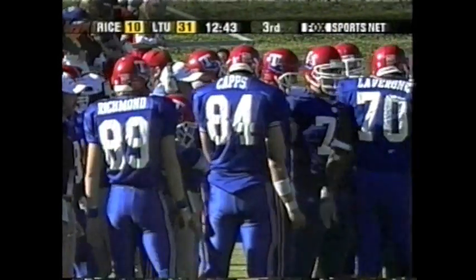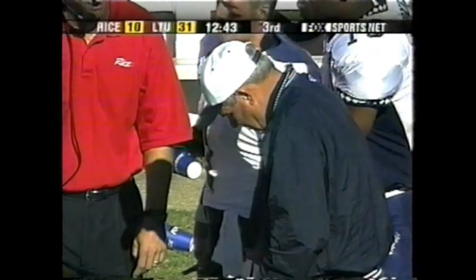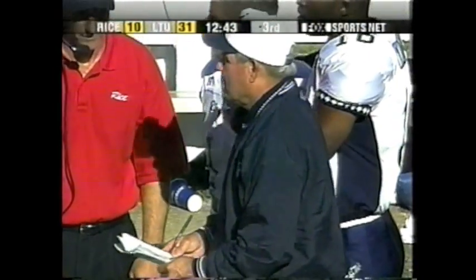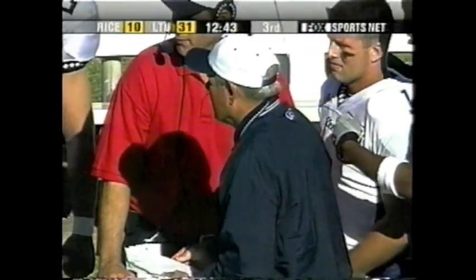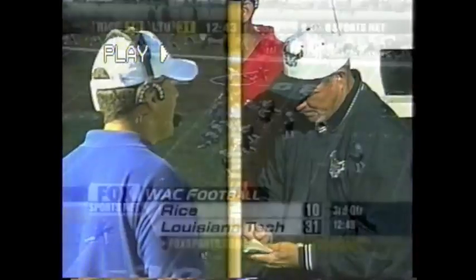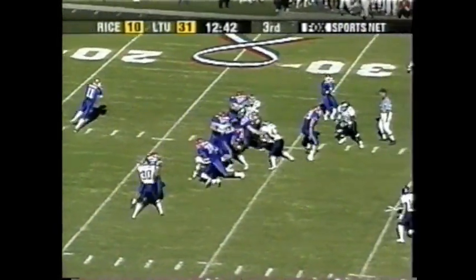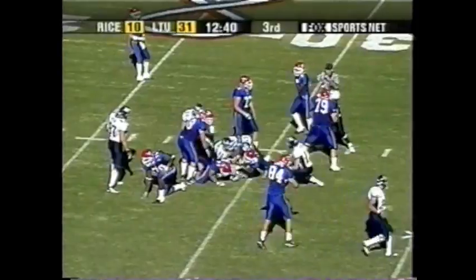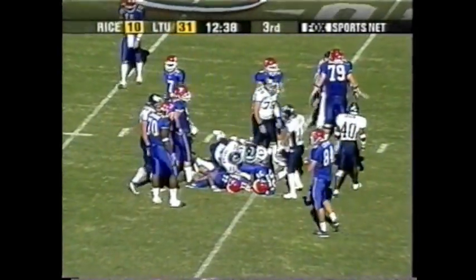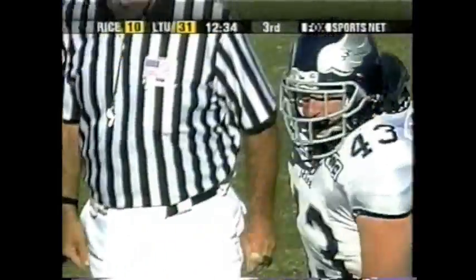Rice coming in averaging 23 points a game, fifth in the league, but Louisiana Tech at 35, leading the WAC. We'll take a brief break as they attend to the injured player, Shepard. It is Louisiana Tech with a 31-10 lead. It's first and 10 at the 28 for the Bulldogs. Smith on the ground and he takes it to the 30-yard line, picks up two before Joe Bob Thompson makes the stop.